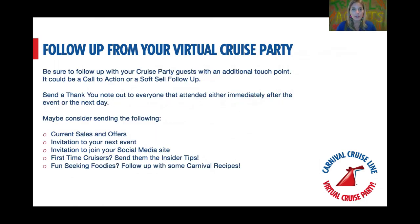After your virtual cruise party, a couple things to remember. You want to follow up as soon as possible — this is just an additional touch point. You could send them a text, an email, touch base on Messenger, or tag them in a Facebook post. Whatever it may be, touch base that evening or the very next day. You don't want to wait too long or you lose the impact. It's a soft touch saying, 'Thank you so much for coming — please let me know how I can help.'